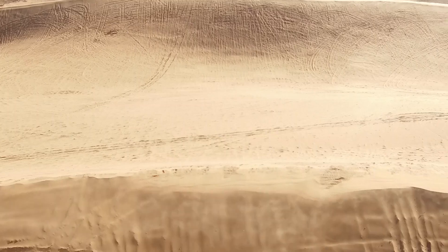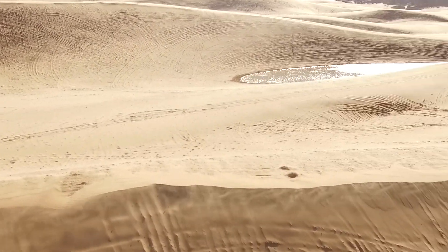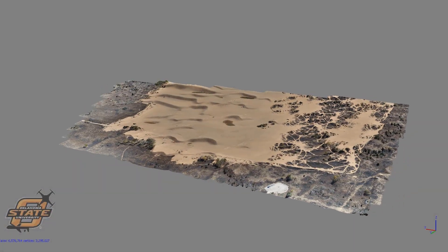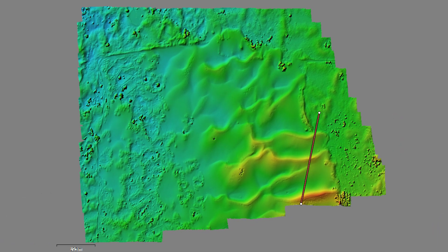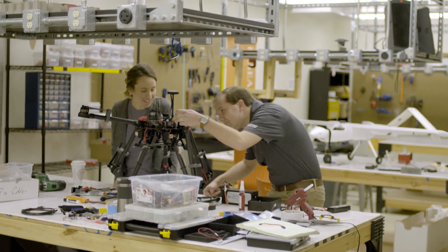One project that I've specifically been working on is at the Little Sahara State Park. I was able to take a multitude of images using a Phantom 4 Pro platform and then stitch them together to create a high fidelity model. I'm taking that model and comparing it to atmospheric data that I had taken using an M600 that had an anemometer measuring wind speed and direction.